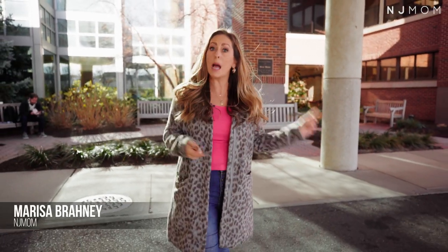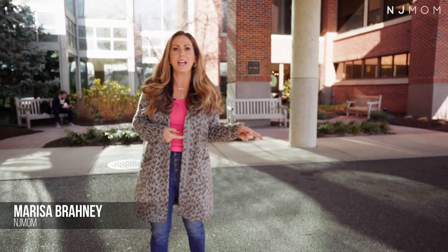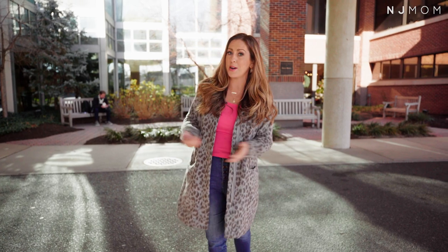Hey NJ Mom Squad, pop quiz for you. Which hospital in our state has doubled its births over the last 15 years, cut its c-section rate in half, and has a nationally ranked NICU? I'm Marissa and this is Monmouth Medical Center, and we're giving you an inside look at what it's like to deliver here.